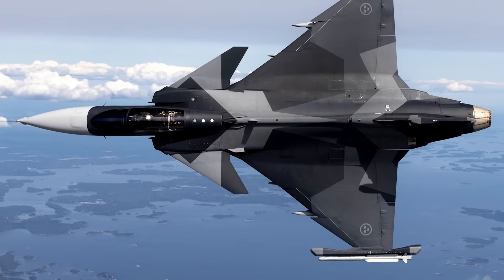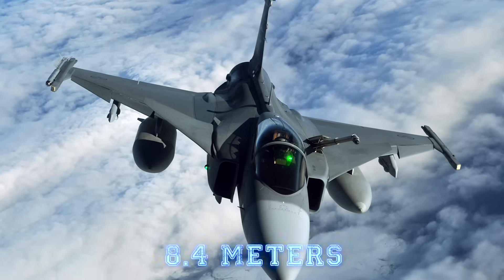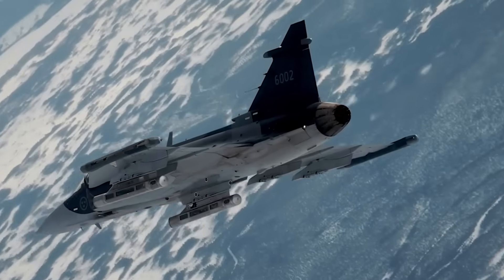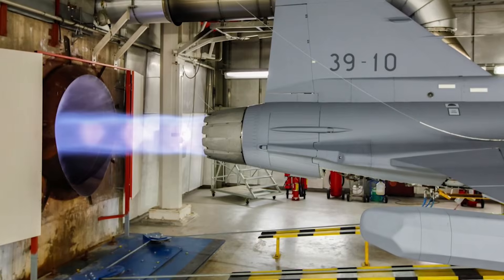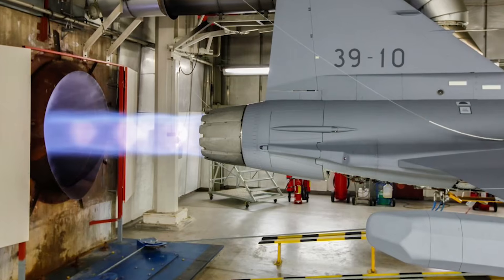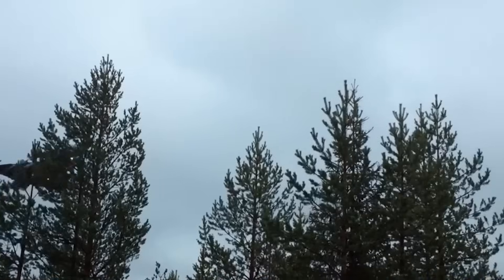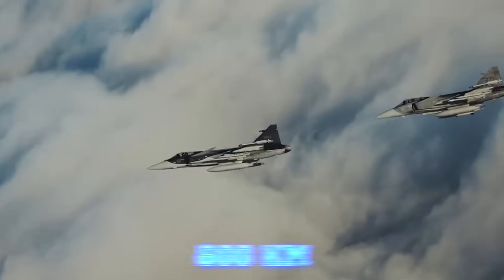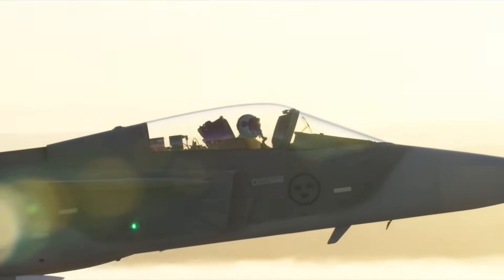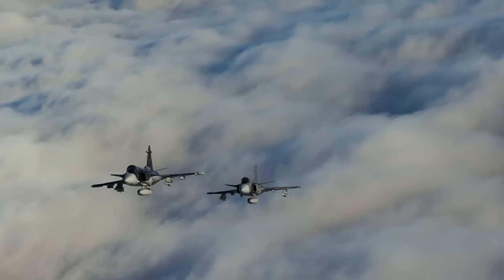With a length of approximately 14.1 meters (46 feet) and a wingspan of 8.4 meters (27.5 feet), the Gripen is relatively compact. It's powered by a single Volvo RM12 turbofan engine, a derivative of the General Electric F404, allowing it to reach speeds of Mach 2 and maintain a combat radius of about 800 kilometers (500 miles), with a ferry range of up to 4,000 kilometers (2,400 miles) using external fuel tanks.